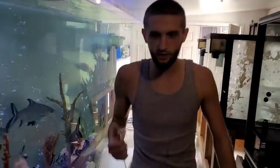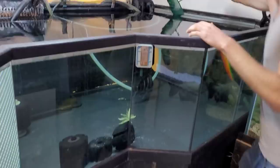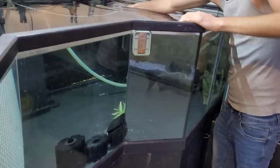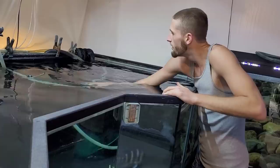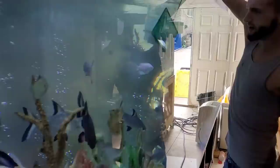All going into this tank — the 1800 gallon. What's next? Look at that, he got out. Tiger silver dollar — there you go, join all of your friends. Look at him, he's got like a yellowish-greenish tint to him, that's pretty awesome.